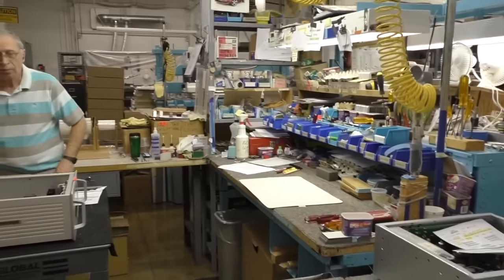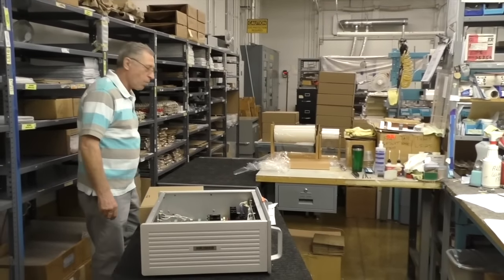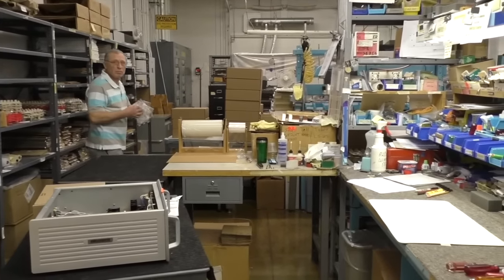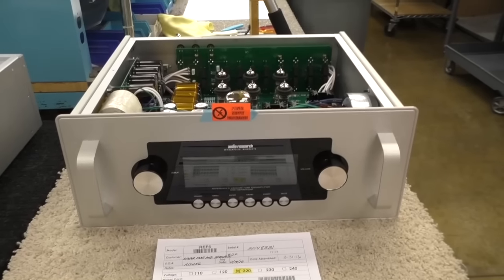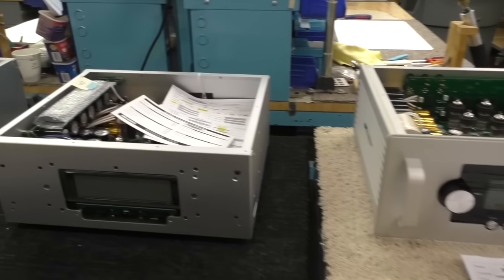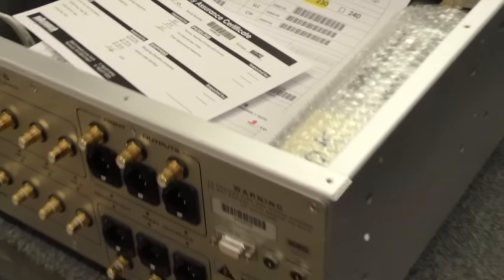So here David will take the finalized product and put the skin on — whatever colors the customer has ordered for the front panel and side panel. They have a choice of silver or black. Are these panels all made locally? Not all of them — some are outsourced. We try to make as much metal work locally where we have the best expertise.